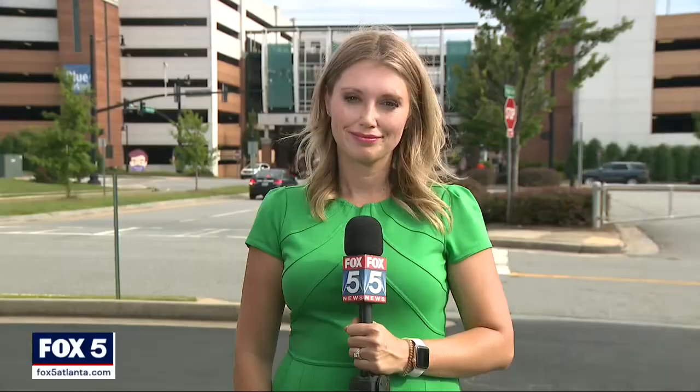Reporter Laura Neal is live at Wellstar Kennestone Hospital tonight. The number one tip: get vaccinated. Health officials say get that COVID-19 vaccine and it will protect you against the Delta variant, specifically the two-dose vaccines. This will also help with any other mutations that may come along.